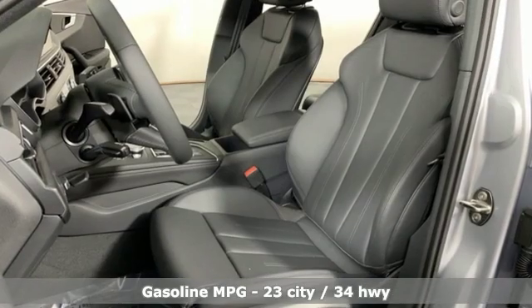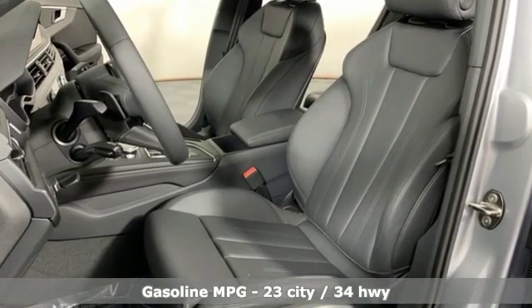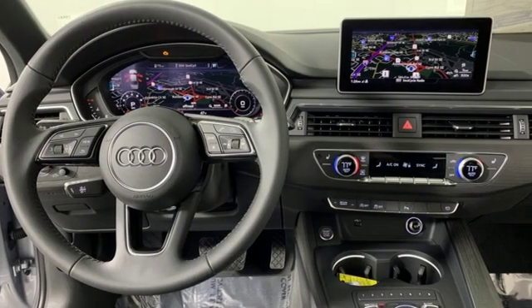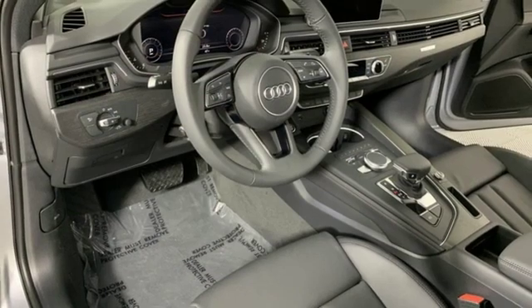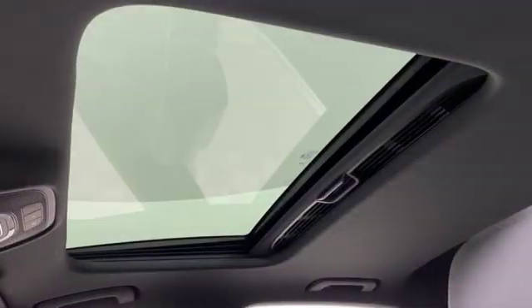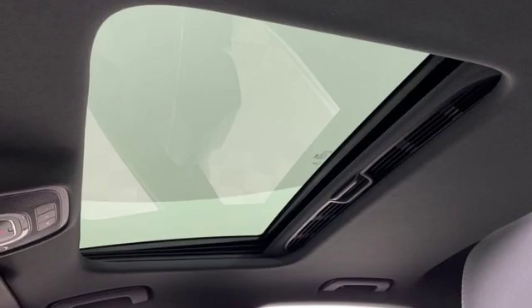It's well-equipped with the features you need: integrated navigation system with voice activation, power heated mirrors, front heated leather bucket seats, configurable instrument gauges, doors and push-button start proximity key, and dual-zone climate control.